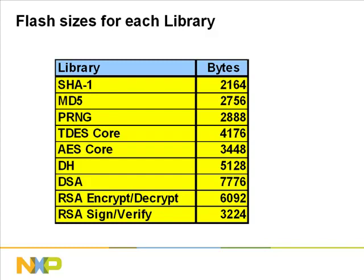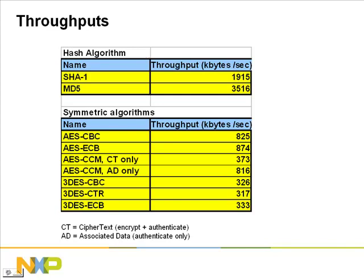The next two slides show the throughput for each algorithm. The throughput is shown for the algorithm running on an LPC-2000 microcontroller at 60 MHz, and is the only application running. For both hash and symmetric algorithms, the throughput is shown in kilobytes per second. As you can see from the data, the hash algorithm can process 2 to 3 megabytes per second, while symmetric algorithms process several hundred kilobytes per second. These are roughly equivalent to the performance you get with hardware encryption.